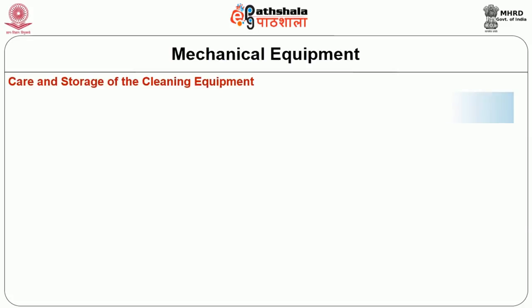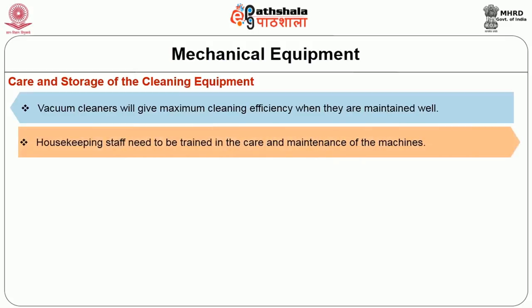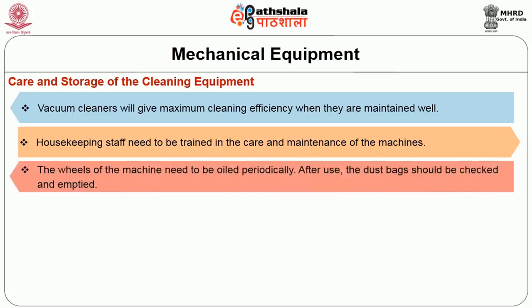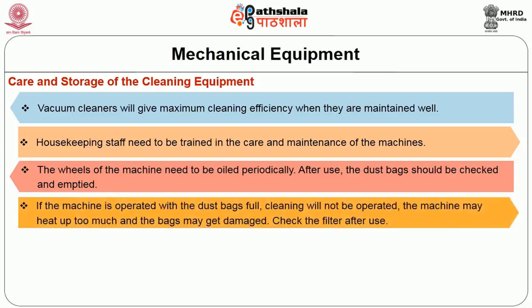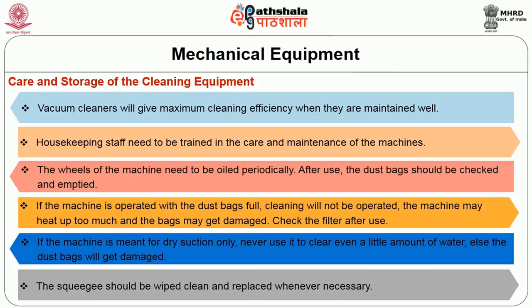Vacuum cleaners give maximum cleaning efficiency when well maintained. Housekeeping staff need to be trained in the care and maintenance of these machines. The wheels need to be oiled periodically. After use, the dust bag should be checked and emptied. If the machine is operated with the dust bag full, cleaning will be ineffective, the machine may overheat, and the bags may get damaged. Always check the filter after use. If the machine is meant for dry suction only, never use it to pick up even a little water, as this will damage the dust bag. The squeegee should be wiped clean and replaced whenever necessary.